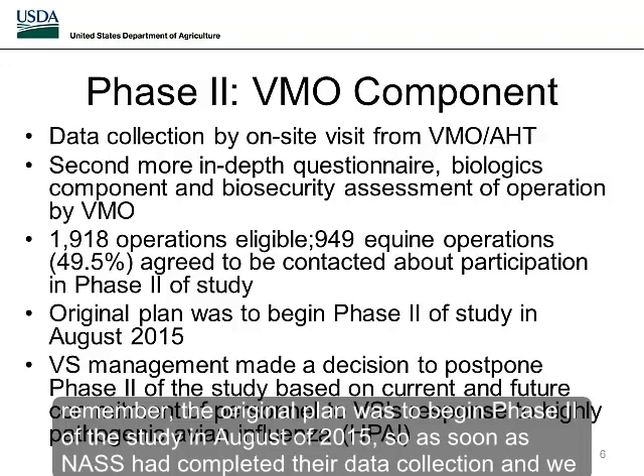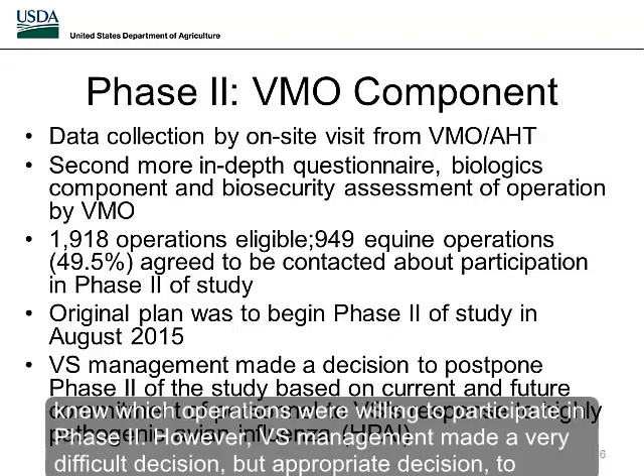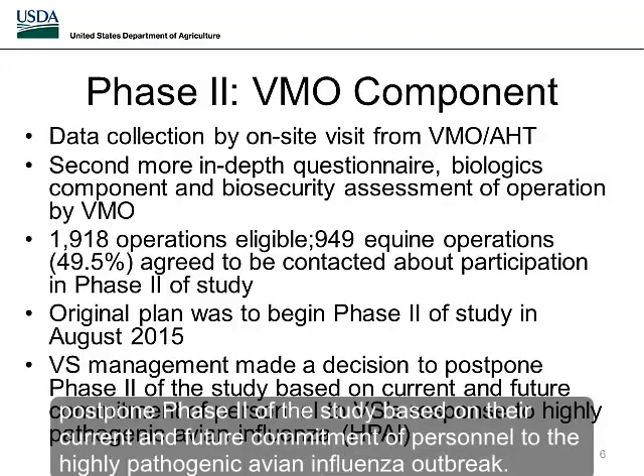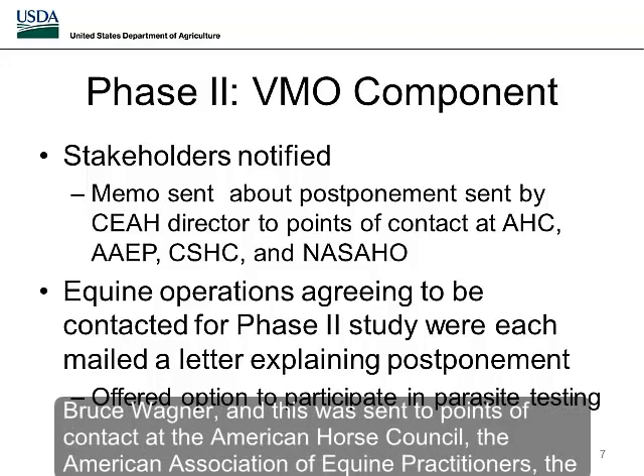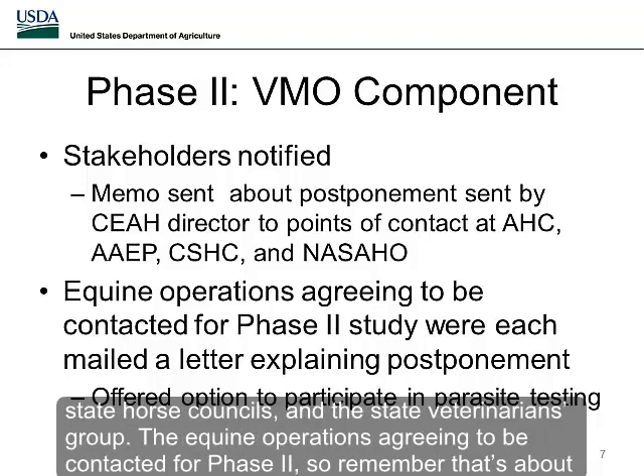The original plan was to begin phase two in August 2015, as soon as NASS completed their data collection and we knew which operations were willing to participate. However, VS management made a difficult but appropriate decision to postpone phase two based on their current and future commitment of personnel to the highly pathogenic avian influenza outbreak. Stakeholders were notified by a memo developed and signed by the Center for Epidemiology and Animal Health Director, Dr. Bruce Wagner, and sent to points of contact at the American Horse Council, the American Association of Equine Practitioners, the State Horse Councils, and the State Veterinarians Group.